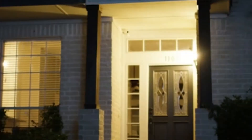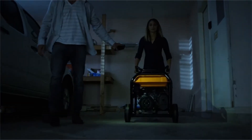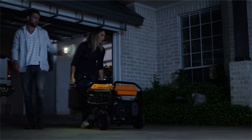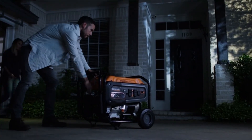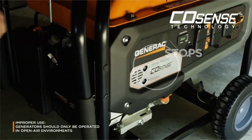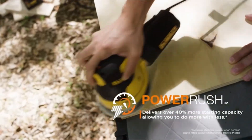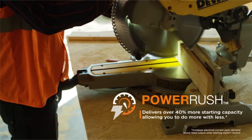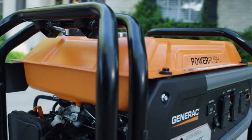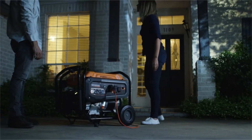Number 3: Generac GP6500 Portable Generator. The Generac GP6500 Portable Generator with COSENSE technology provides lots of power while protecting you and your home from carbon monoxide poisoning. If you inadvertently use the GP6500 indoors or in an enclosed space, COSENSE will automatically shut off your unit when increased CO is detected. This unit also offers powerful advanced technology, which delivers more than a 40% increased starting capacity.